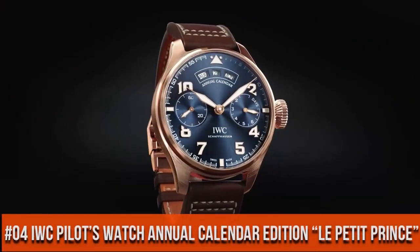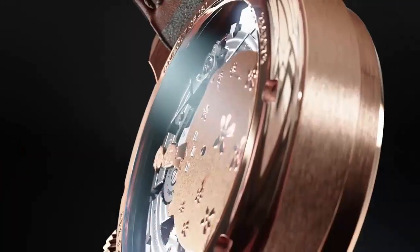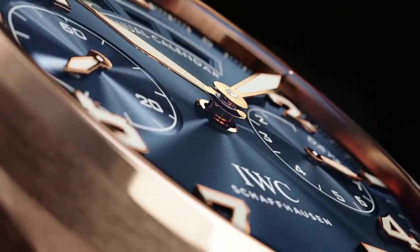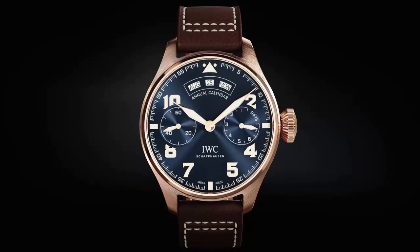Top 4. Stainless steel case with a brown calfskin leather strap. Fixed stainless steel bezel. Midnight blue dial with luminous silver-tone hands.